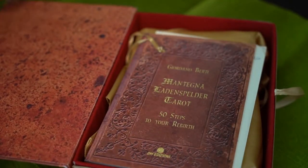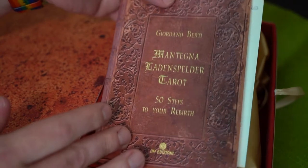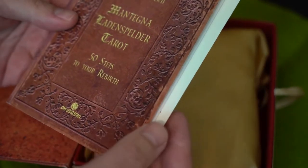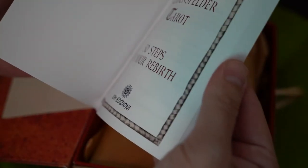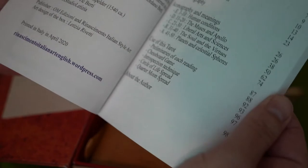This is the Art Edition Deluxe. In this one, there's a little booklet talking about all the different cards. It's called 'Fifty Steps to Your Rebirth,' and it's written by Giordano Berti.